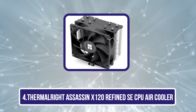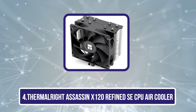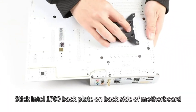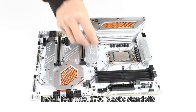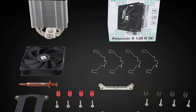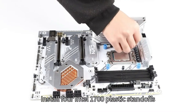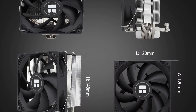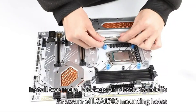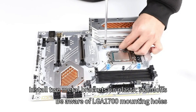Number 4 is the Thermalright Assassin X120 Refined SE CPU Air Cooler, an ideal choice for budget-conscious gamers and PC enthusiasts seeking a high-performance cooling solution. With a compact design measuring 125mm in length and a lightweight build of just 0.645kg, this cooler easily fits into most setups. Utilizing four heat pipes and AGHP technology, it efficiently reduces CPU temperatures by 19°C to 27°C under load, making it perfect for intense gaming sessions.